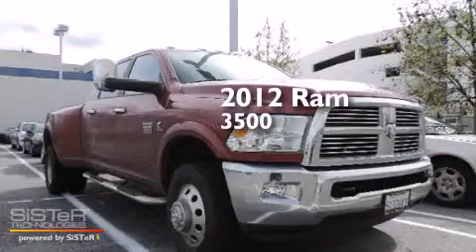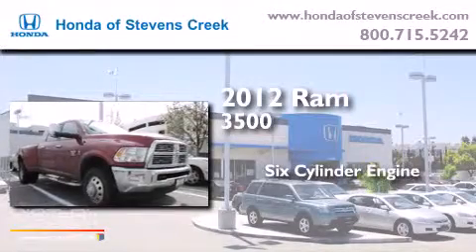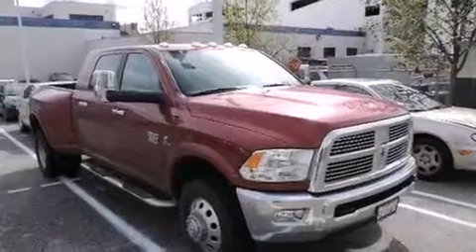This is a 2012 Ram 3500. It features a six-cylinder engine, an automatic transmission, four-wheel drive, and a clean non-smoker interior.